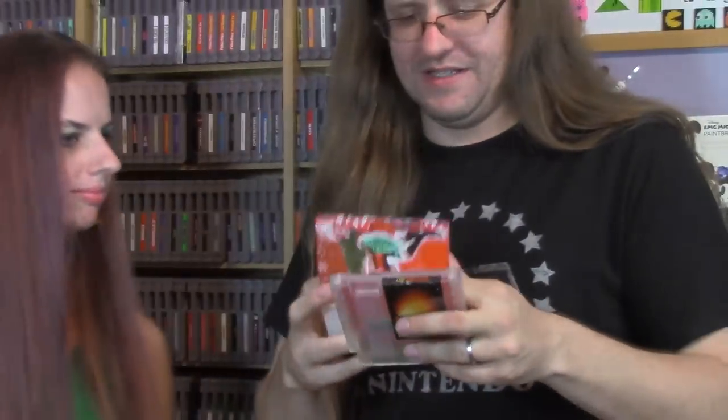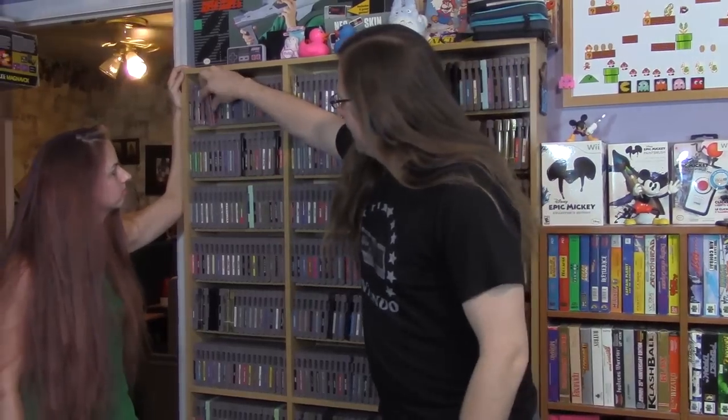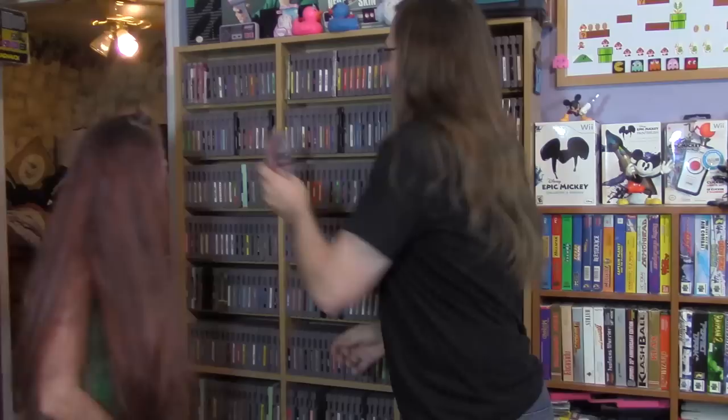Besides the gameplay, you can also get customized messages within the game. For instance, this one says 'Michael and Savvy Christmas 2011.' Some of them have even more personal messages. Get your lady a video game with a customized message built in — and we've got some other ones up here that are extra special.